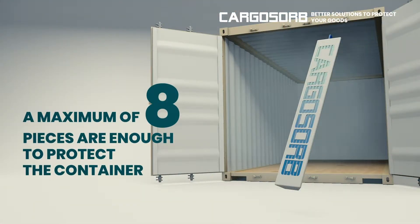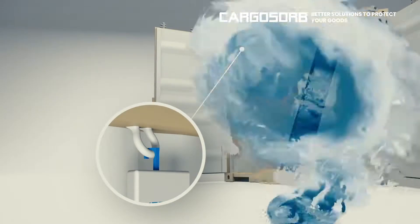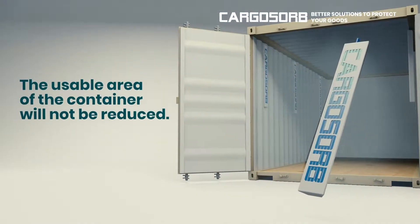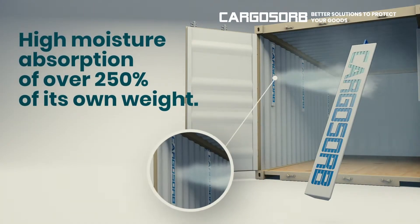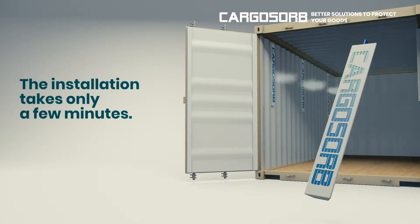A maximum of 8 pieces are enough to protect the container. The usable area of the container will not be reduced. High moisture absorption of over 250% of its own weight. The installation takes only a few minutes.